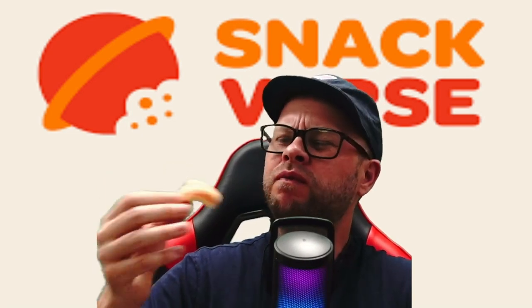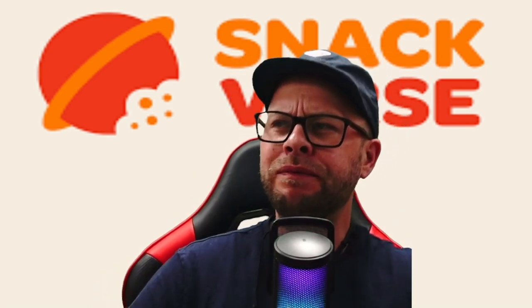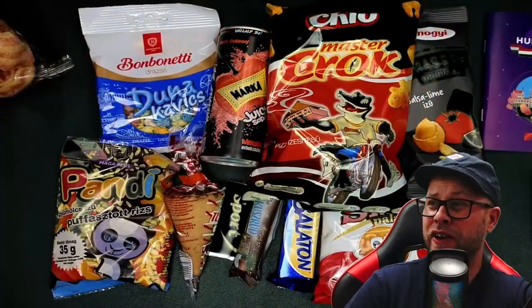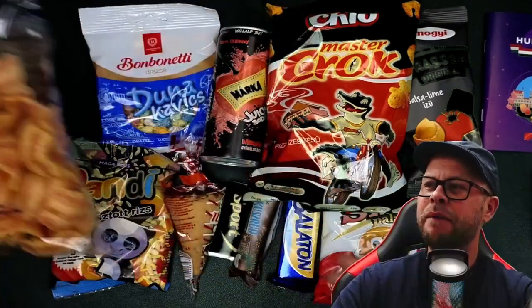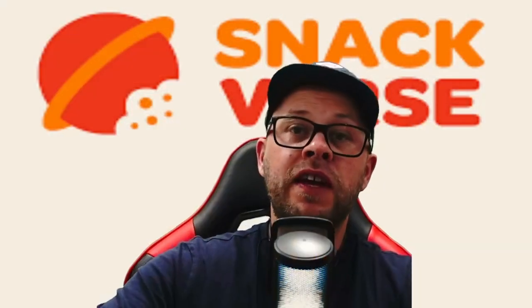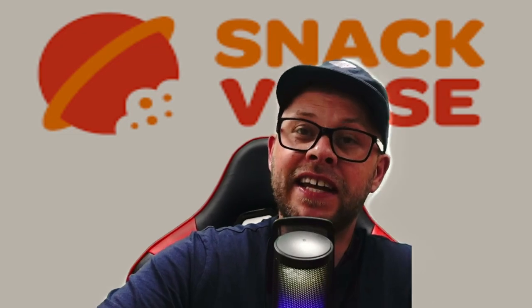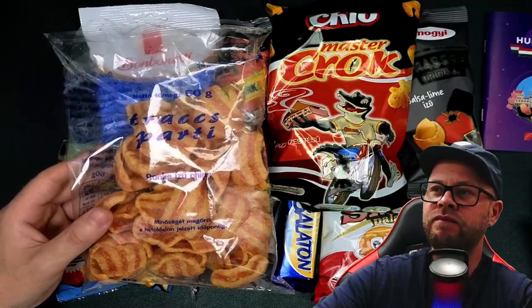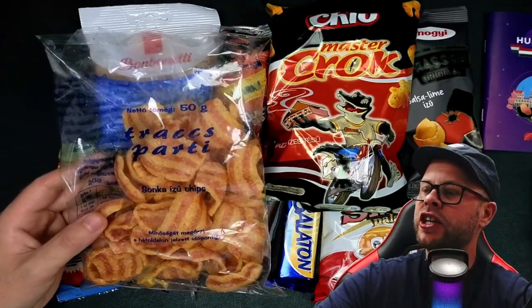Oh, amazing — absolutely amazing! Really really strong flavor, lovely strong flavor in them ones. The bacon — they look like bacon rashers, taste like the same. If you ever went to the pub with your old man back in the day, you always get them behind the bar. Reminds me of them straight away — like a nice cheap flavor bacon rashers.